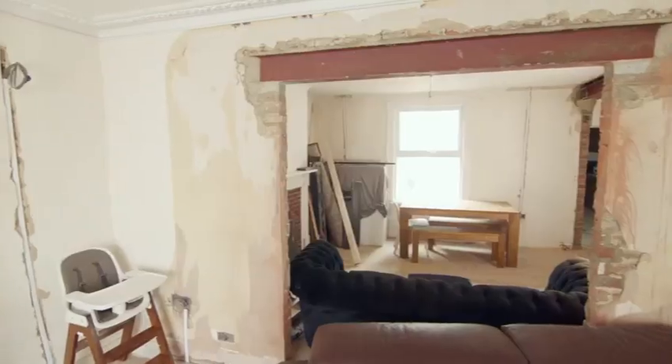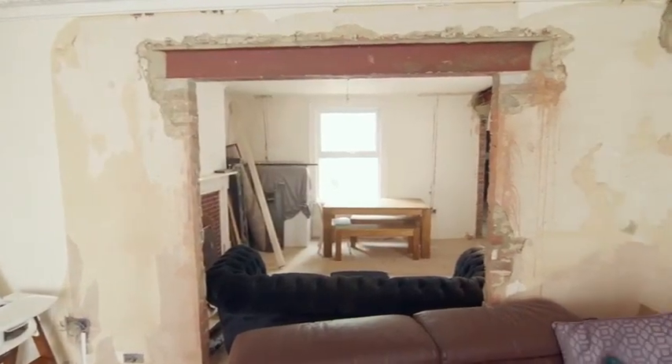On a Victorian terraced home and its sledgehammer happy owners. We just sort of guessed which walls to take down. That's brave — or mad.